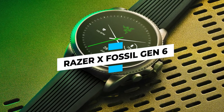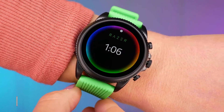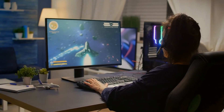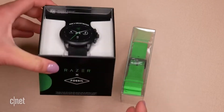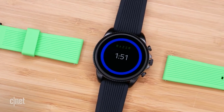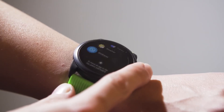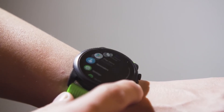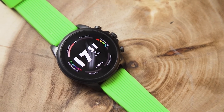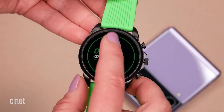Razer Crossover Fossil Gen 6: Razer is most likely a household name in the gaming world. The Razer Crossover Fossil Gen 6 smartwatch is an intriguing new collaboration with Fossil, aimed at gamers. The 1,337-piece limited edition watch comes with three exclusive Razer watch faces and two interchangeable watch bands. It features a 1.28-inch circular display with customizable buttons and a 44-millimeter body. Running WearOS 2, the watch also has a heart rate tracking sensor with improved signal accuracy, as well as SPO2 monitoring, sleep tracking, and VO2 Max.